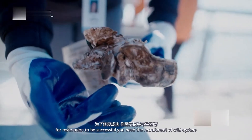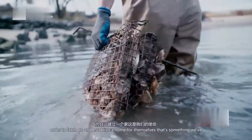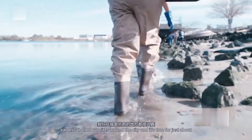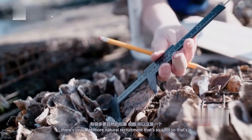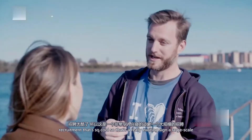But something recently changed. For restoration to be successful, you need recruitment of wild oysters from the system — meaning wild baby oysters need to be able to find these reef installations in order to latch on and establish a home for themselves. That's something we've seen in very small numbers periodically over the years. But this year, looking at all our sites around the city, there's just a lot more natural recruitment. It's a baby oyster! That's a really exciting sign.